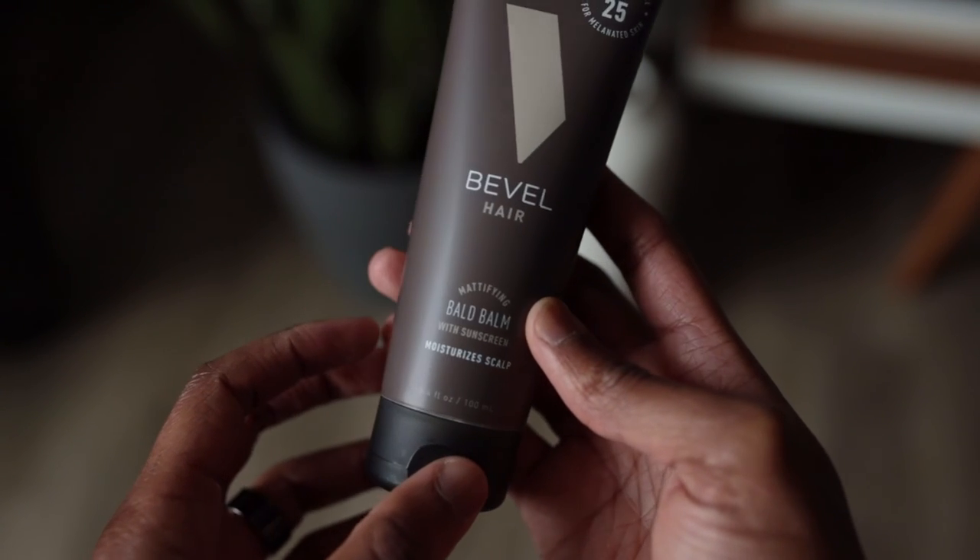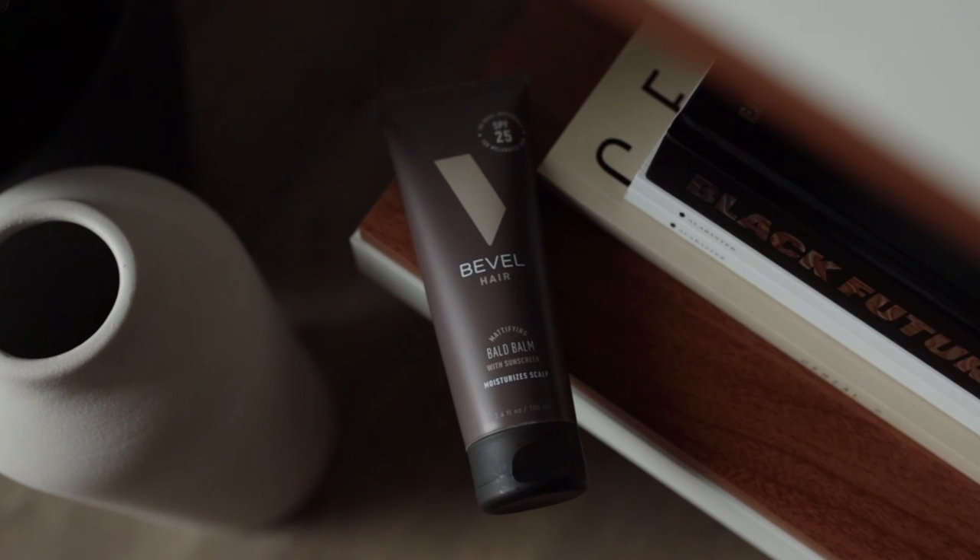Just a really quick breakdown and review so you guys can see the texture and some of the ins and outs of this product. Definitely check this out. If you guys have any questions about the Ball Bomb from Bevel, leave a comment in the section below. If you found the video helpful, make sure you like and subscribe to the channel. Until the next one, thank you guys for watching.